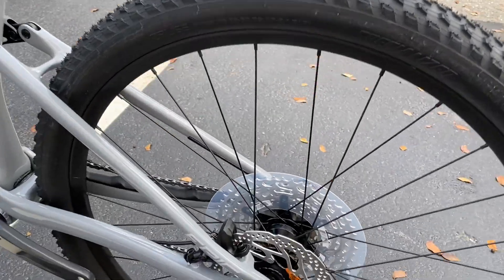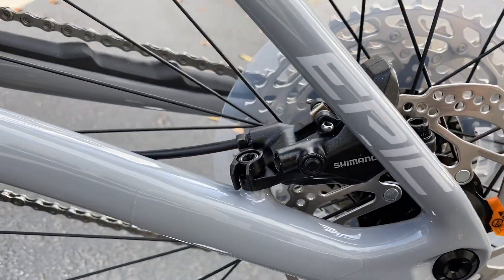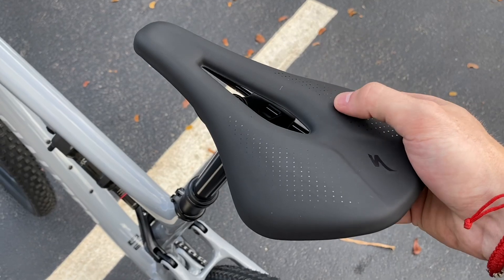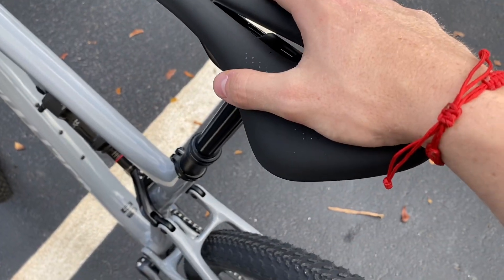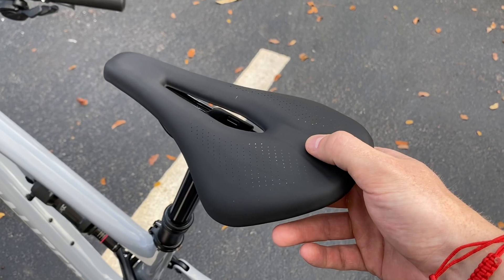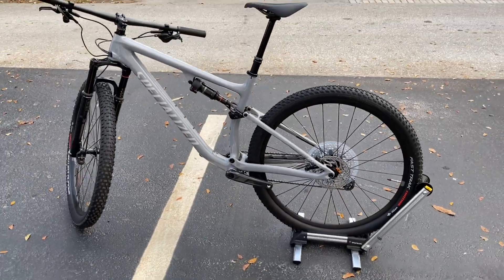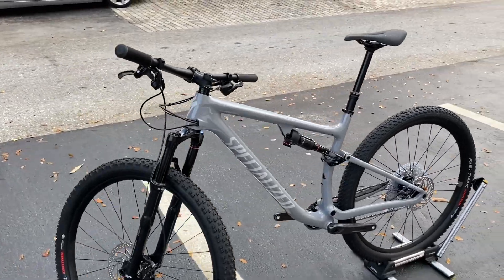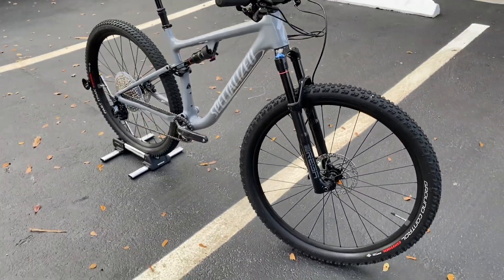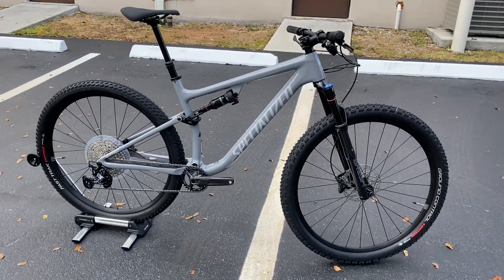There's a center lock rotor by Shimano — 160 millimeters in the rear and 180 millimeters in the front. The rear caliper is the Shimano M600. Topping it off is a Specialized Power Sport saddle, 143 millimeters wide. It's a very comfortable saddle with a lot of cushion, and the Power saddle line is definitely coming on strong in the mountain bike game. For $3,800, if you're unsure what you want — whether you want to get into mountain biking during the pandemic, start riding trail or single track with friends — this is a great option.